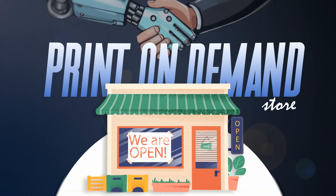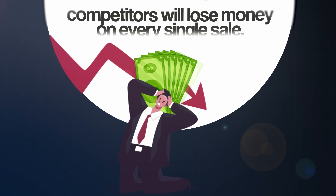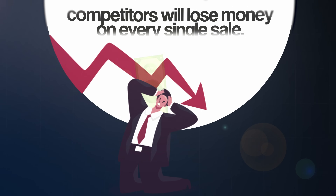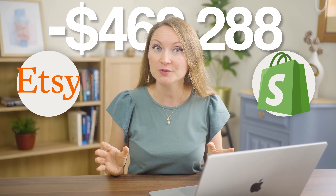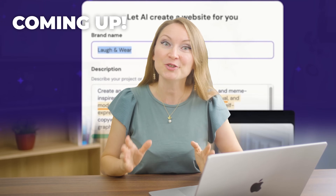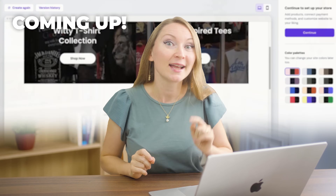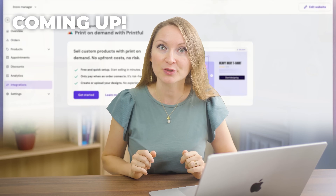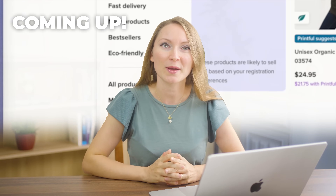Today I'll show you how you can build a print-on-demand store using AI and pay zero transaction fees while your competitors will lose money on every single sale. Most people are using Shopify or Etsy and losing hundreds of dollars monthly to transaction fees, but I discovered this game-changing solution. In the next 10 minutes, I'll show you the exact step-by-step system using an AI website builder and a print-on-demand provider integration that anyone can copy, even if you've never built a website before.